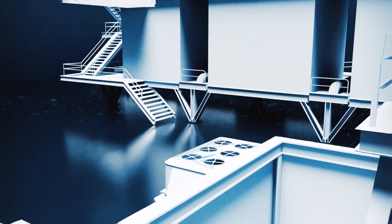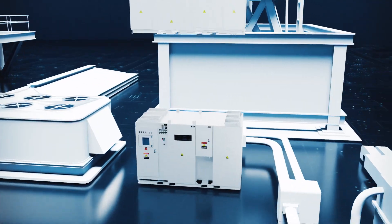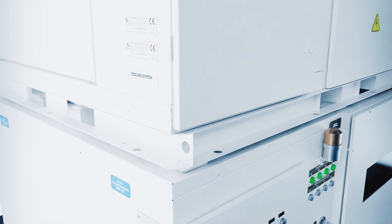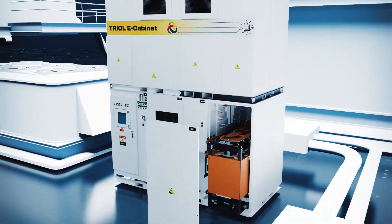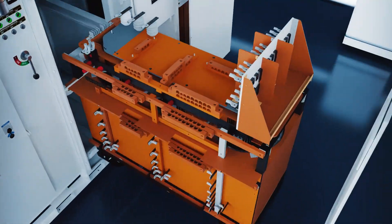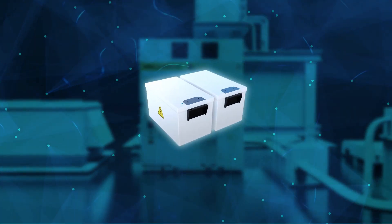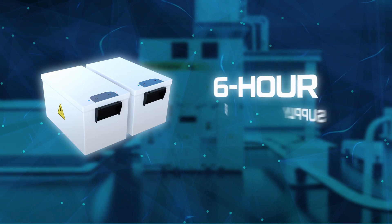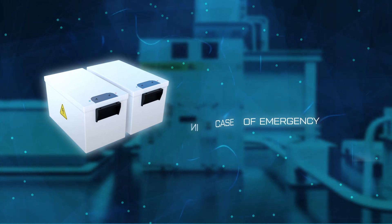We are presenting a new technological product: the TRIOL eCabinet. The TRIOL eCabinet is a specialized compact solution that combines minimal dimensions in a step-down phase shift transformer, output step-up transformer, and a variable frequency drive. The eCabinet is equipped with an uninterruptible power supply that allows you to maintain control system performance for up to six hours.